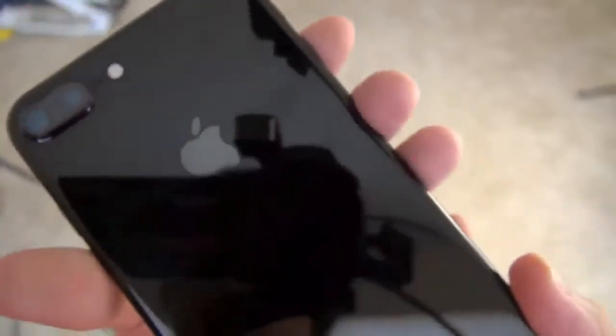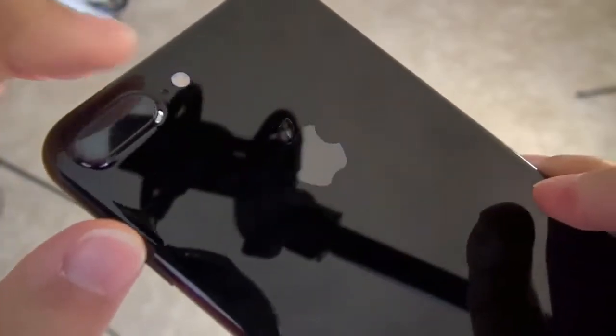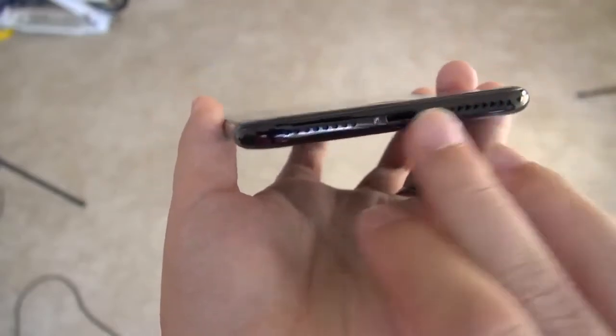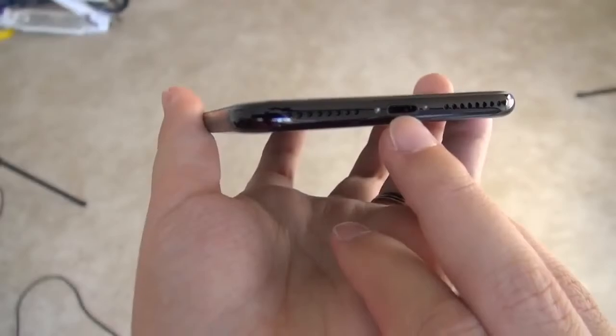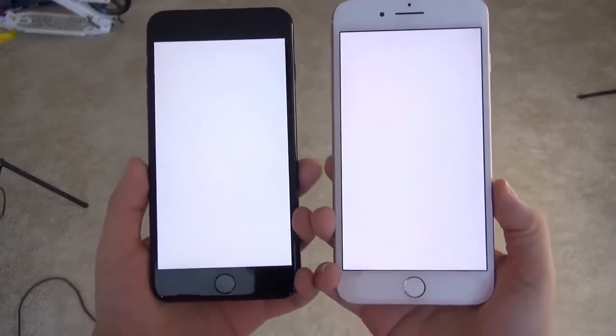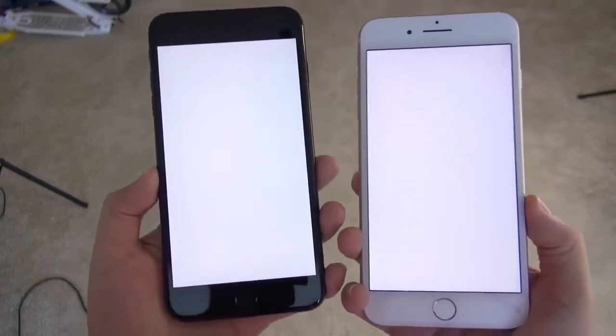You can see the volume buttons, the antenna band, the dual lens camera, microphone, and the dual-tone quad LED flash. Here's your power button, and you have your SIM tray — some were saying the SIM tray doesn't sit exactly flush, but it looks good enough. Here we have the home button, the speaker, the microphone, and also the charging port. Please excuse the water noise — someone decided to take a bath right as I was filming.